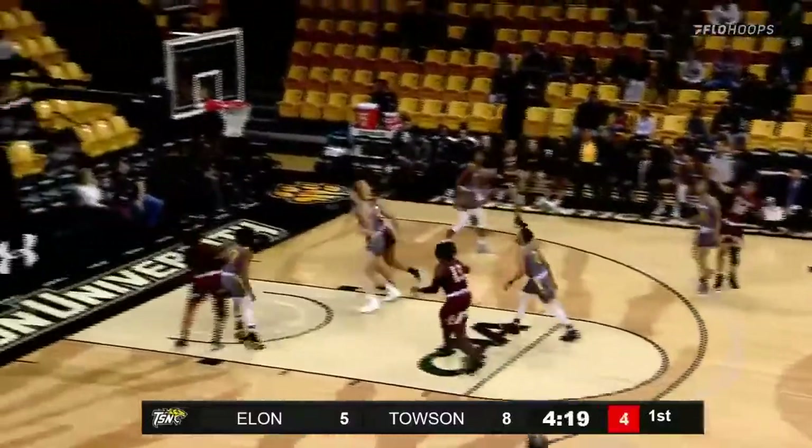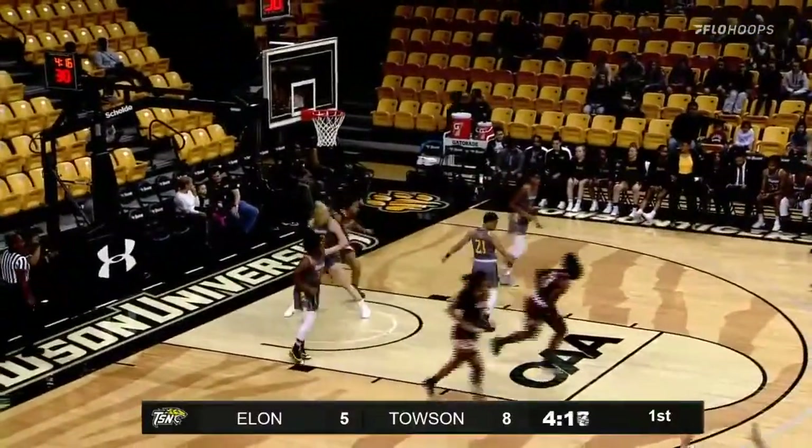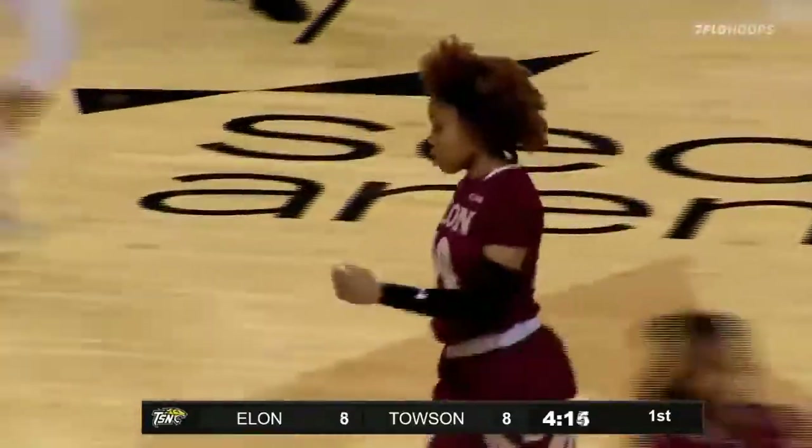Six block. Mumford — deep three. Good. And we're tied at eight.